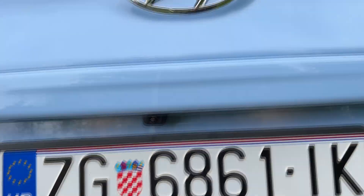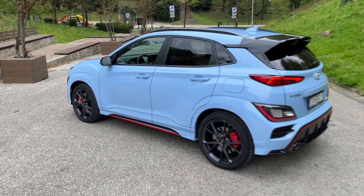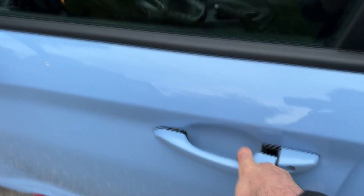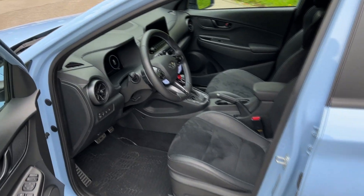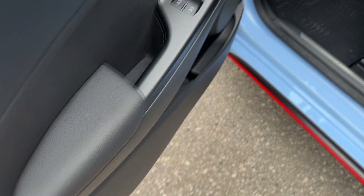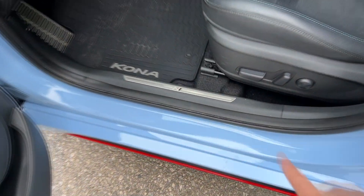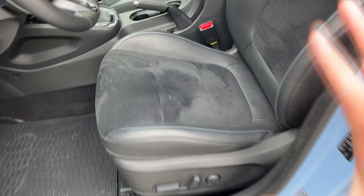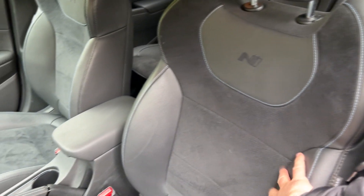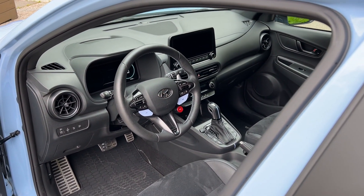Now that we've seen the exterior, it's time to check out the interior. We are greeted with a very driver-oriented interior. We have black elements, a Krell sound system, and the N badge greeting us as we enter the car. These are the special seats for the N model — you can see the N lettering — and they hold you in position pretty well. They definitely get a plus from me. The steering wheel has those two blue buttons, which is the easiest way to spot the N model from inside.